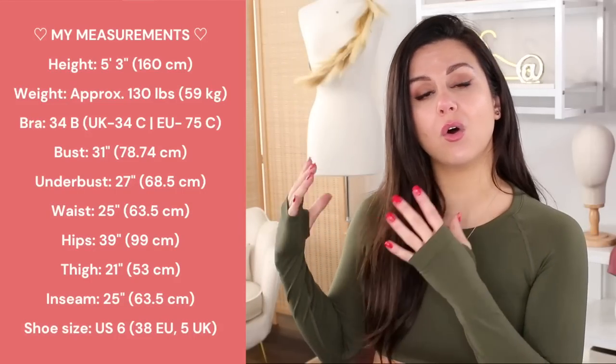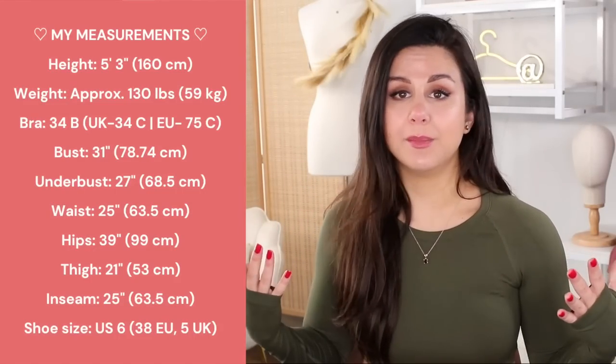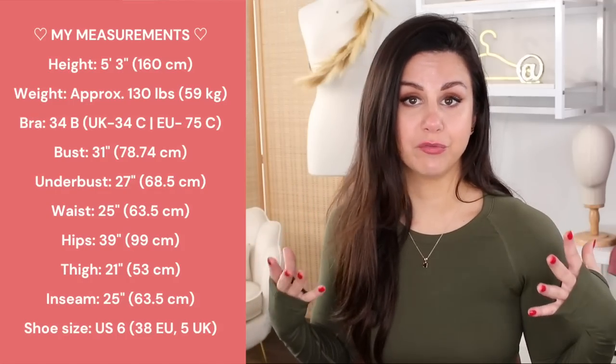Let's review some of the new pieces Alphalete is dropping. You can find all of my measurements on screen and in the description box in case you want to do some comparing. Everything you see in today's video — leggings, sports bras, hoodies — is in my true size small. I did not size up or down in anything today.